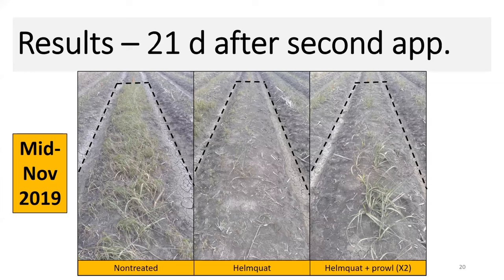Pictures tell a thousand words. Twenty-one days after the second application — around mid-November, the 13th of November in 2019 — we had a pretty hard freeze across the industry, and you can see the effects of that in these photos. On the far left is our non-treated, in the middle is Helmquot with quite a bit of itchgrass on the left shoulder, and on the far right, exceptional control with the two-shot program, which was similar to our Helmquot plus Prowl or Agilox plus Prowl single application treatment.